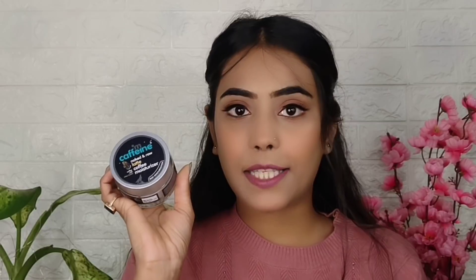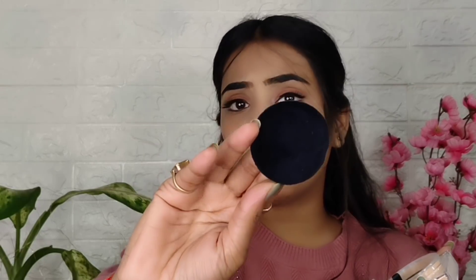Now moving to makeup products. First is Sugar Set the Tone Tinted Powder. This is how it looks like. Sugar products are very good — their formula is very good for all products. I have purchased it and my shade is 15 Cappuccino. You get both compact powder and loose powder options, all of good quality.